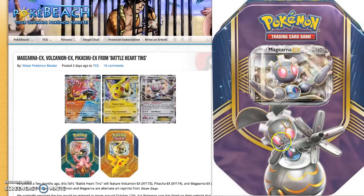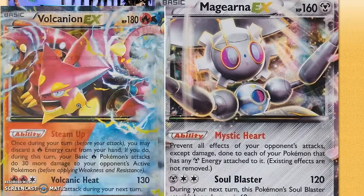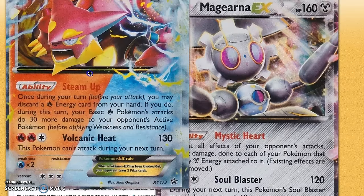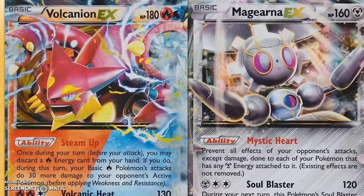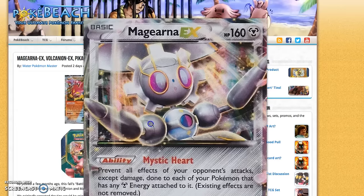I'm assuming Target will also be getting them soon, but it has been confirmed that they have been spotted at Walmart. Go check out your local Walmart and you might find them. I want to take a quick minute and look at the promo cards. I believe the Magirna EX as well as the Volcanion EX are actual reprints from the set — they have the exact same attacks, just different artworks.